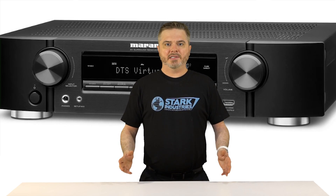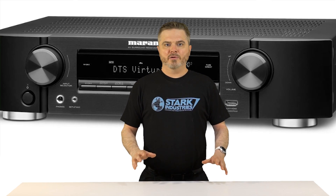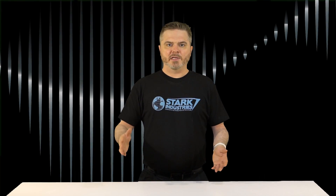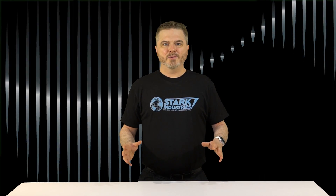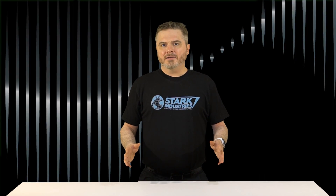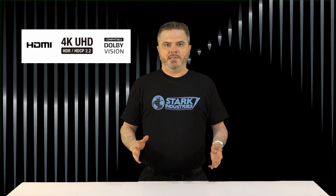Here's the situation: where space is tight but you refuse to settle for a skimpy soundbar, a low-profile AV receiver is the answer. For example, you might have a TV stand where the space between the shelves is only about that much. These two new models from Marantz — the $749 7.2-channel Dolby Atmos-capable NR1609 and the $549 5.2-channel surround sound-capable NR1509 — are only 4.1 inches tall, so you can fit them into those tighter shelf spaces.